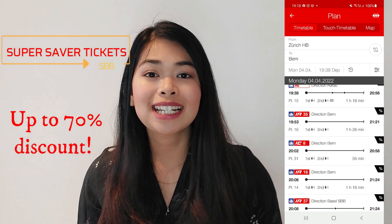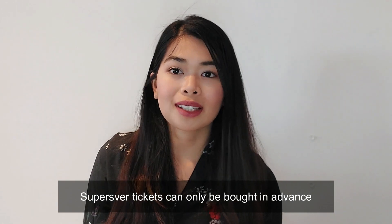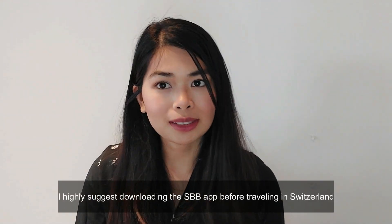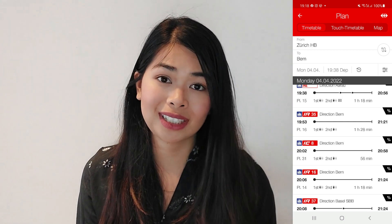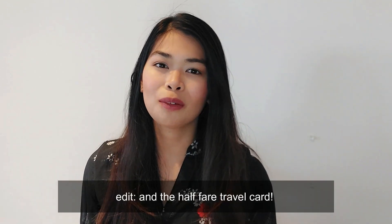Another tip I would like to share — one that I use a lot whenever I come to Switzerland — is buying SuperSaver tickets. SuperSaver tickets can give you up to 70% discount on the standard price. These are tickets bought in advance, to be purchased no more than 60 days before the desired date of travel. You can go to the SBB app and find the SuperSaver tickets there. The catch is you must use it at a specific time of travel, so if you're confident you can make that time, buy it — it's really worth it.